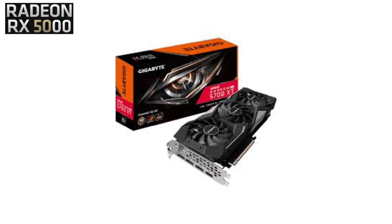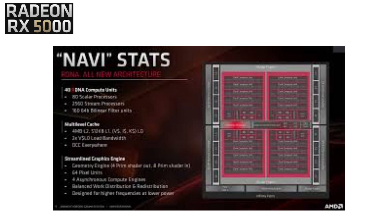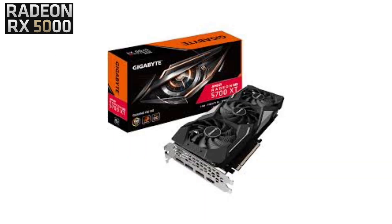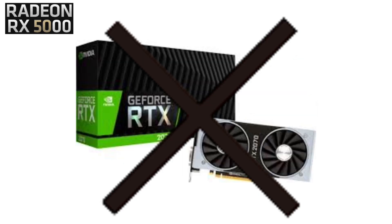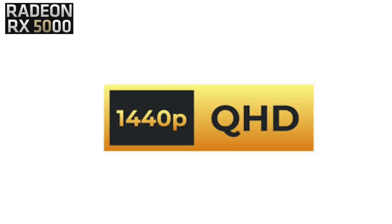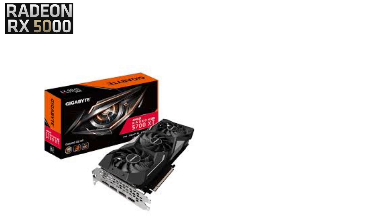RX 5000 series. Enter the RX 5700 XT — this card was AMD's real comeback. Built on the new RDNA architecture, it offered incredible performance per dollar, beating out NVIDIA's RTX 2070 in many games. Gamers loved it because it gave 1440p performance without requiring a second mortgage. It was like AMD saying, you don't need a Ferrari when a tuned Mustang does the same job. The downside? No ray tracing support yet. But if you only cared about raw gaming performance, this was a beast.